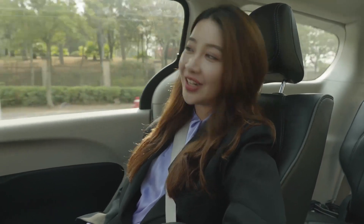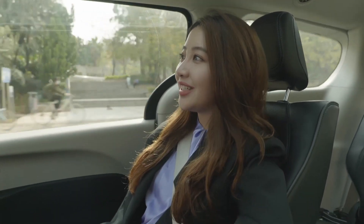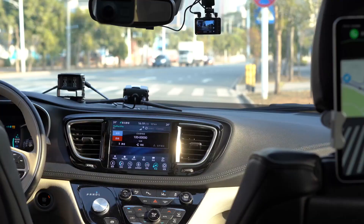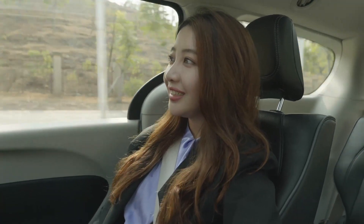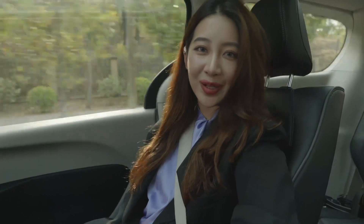The car's welcome message plays, asking me to buckle up and close the car door. I say hello to the agent, who responds warmly. I explain I'm experiencing the driverless ride and don't have any problems — I just wanted to make a call. The agent confirms they can see me and welcomes me.